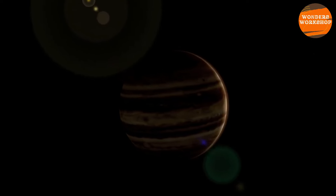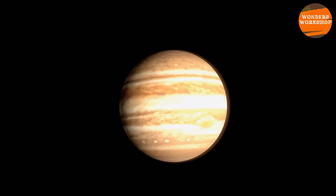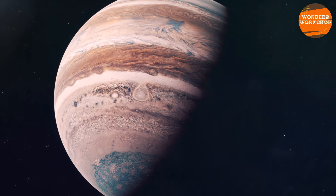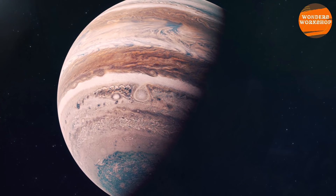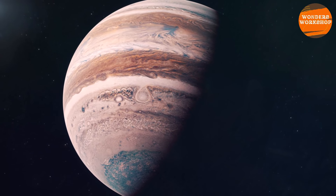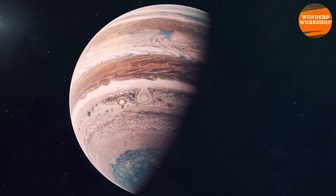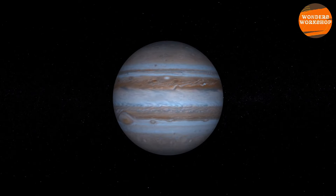Jupiter is a colossal world that scientists believe can help us better understand the origin of the solar system. Seen as a wandering star by ancient civilizations, it wasn't until 1610 that Jupiter could be observed in detail, when Galileo first peered through a small telescope and discovered the largest moons of the gas giant.